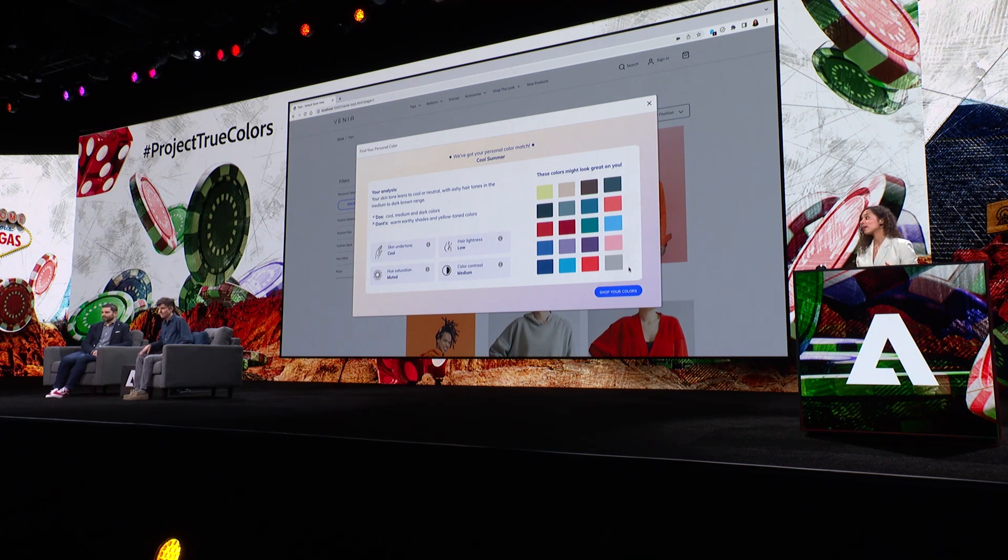Tig, you are in the Cool Summer color class. It's one of 12 color classes, and we have some details about this analysis regarding your skin tone being cool to neutral. We also have some do's and don'ts when it comes to colors, and some of the data that contributed to this calculation, like your undertone and the contrast between your hair and your skin.